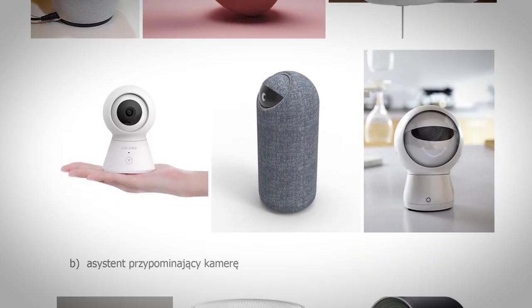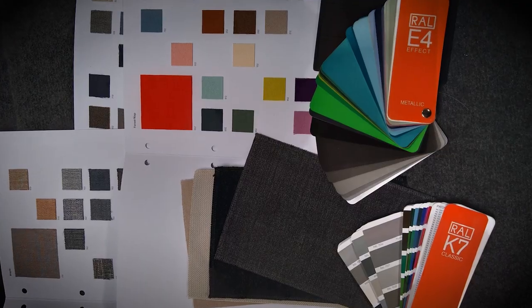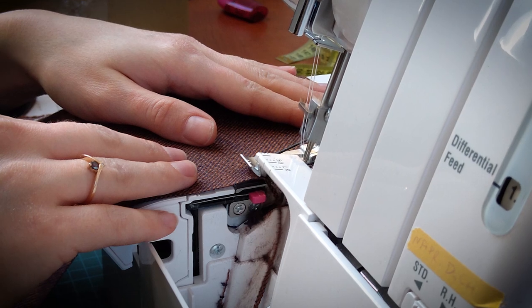We had to find the right form factor, shape, and overall product appearance so that the device wouldn't look like a CCTV camera, but more like a home appliance.